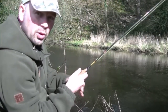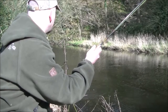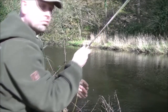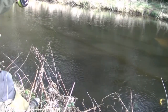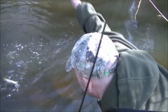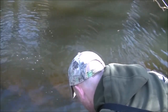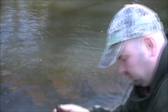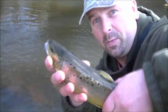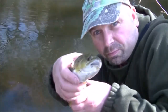Bang — straight away. The water's so clear I can see that one coming up. Feels like another grayling... oh no, it's a trout! I'll get this one to hand and let you have a look. There you go — nice little brownie, probably about three quarters of a pound. Not bad.